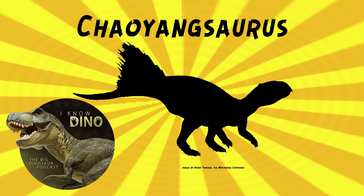The first time it was mentioned was in a guidebook to a museum exhibit, and it was written as Chaoyangosaurus.